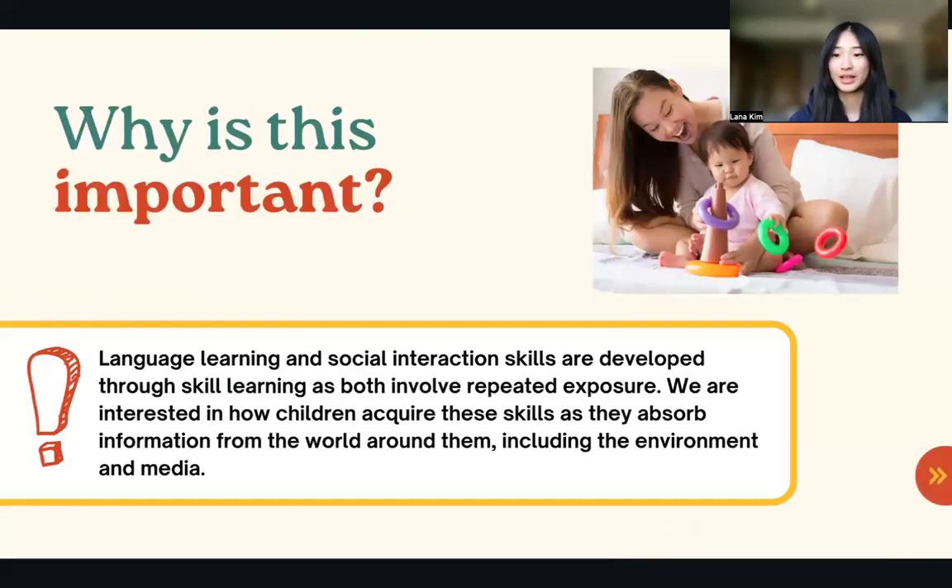Why is this important? Language learning and social interaction skills are developed through sequence learning, as both involve repeated exposure. We are interested in how children acquire these skills as they absorb information from the world around them, including the environment and media. By measuring the infant's response time to visual patterns, just as in this study, we can better observe skill learning in infants.